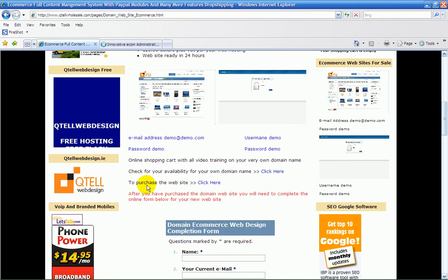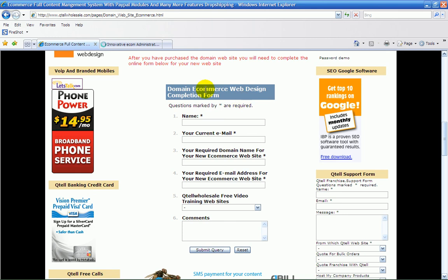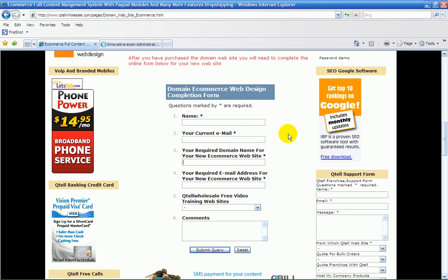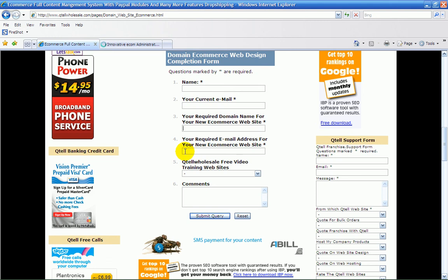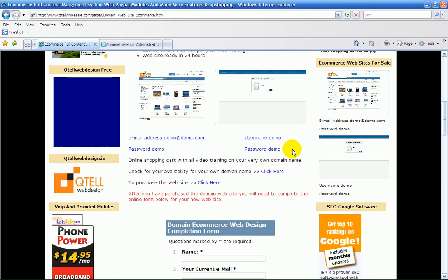If you want to purchase one of these e-commerce websites, first check the availability of your domain name — I've left the link for that. Once done, complete the online form with your name, address, new domain name (www.), and required email, then submit. Our website engineers will be in contact with you. Thank you, bye bye.